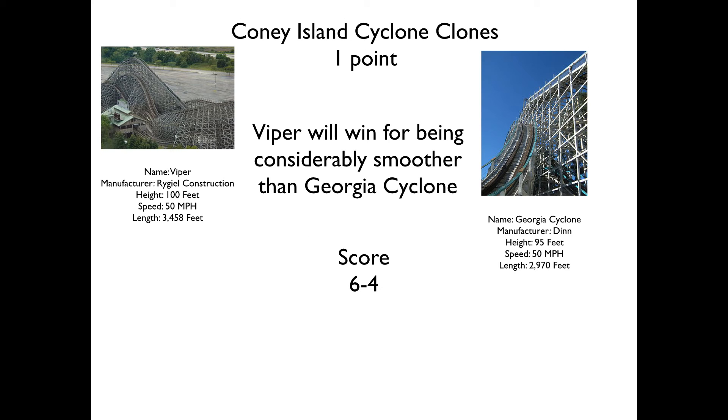Next up we have the two Coney Island Cyclone clones — try saying that ten times fast. We have Viper from Rigel Construction, a far left-field manufacturer, and then you have Georgia Cyclone, a Dinn Corporation Cyclone attempt. Viper will take this for being much smoother than the Georgia Cyclone. Viper is a very enjoyable ride. Georgia Cyclone isn't very enjoyable at all — I was constantly being thrust forward into my lap bar and then thrown back toward the back of my seat. It was just chipping away at my lower spine, and I didn't like it.